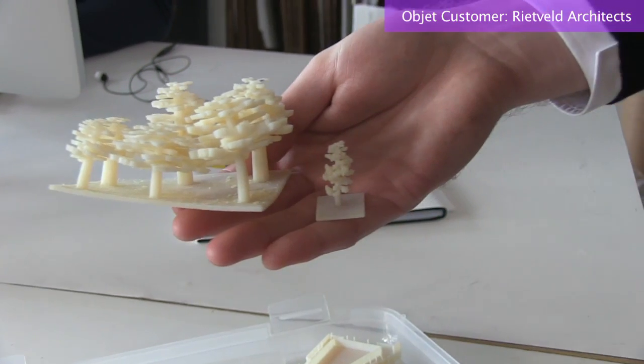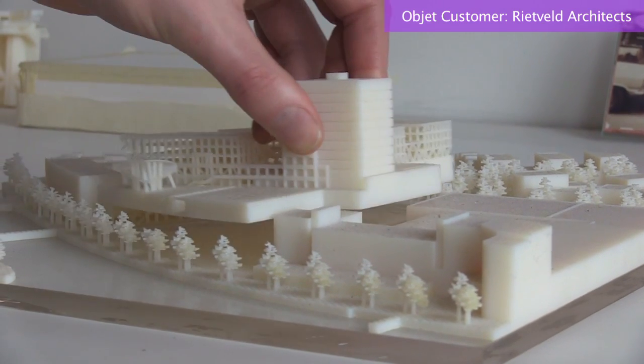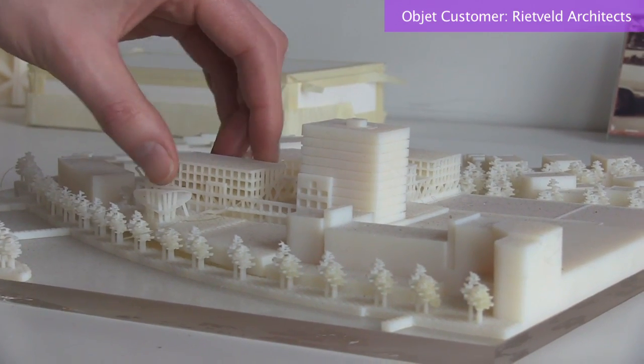There will be a point where clients will not accept a model that doesn't have the detail level that we can provide them. The driver is not going to be the architect — the driver is going to be the client.